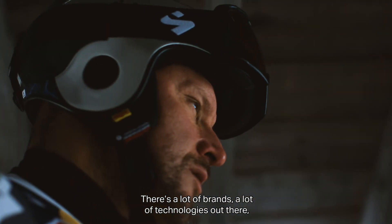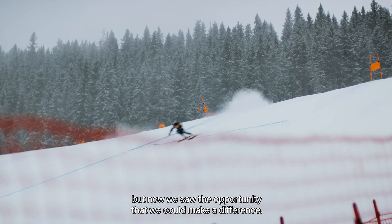There are a lot of brands and a lot of technologies out there, but we saw the opportunity that we could make a difference.